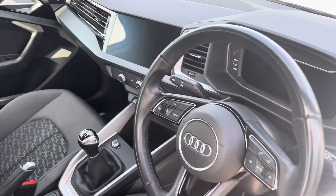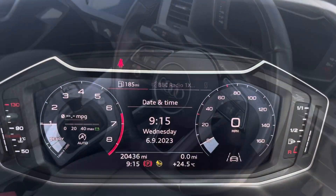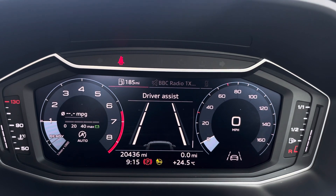The rear interior is finished in the beautiful upholstery cloth, with Isofix fitted to the outer rear seats, beautiful inlays throughout the front of the cabin, and of course the upholstery cloth is finished throughout.